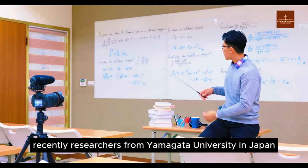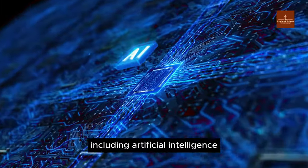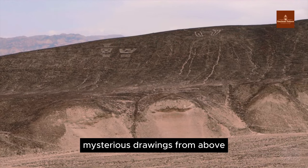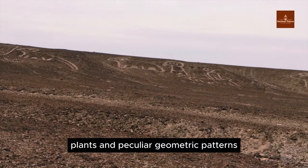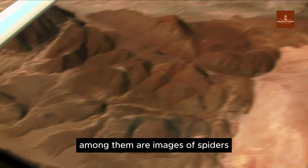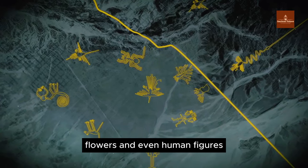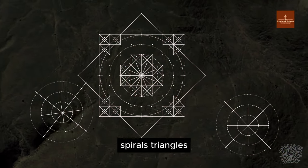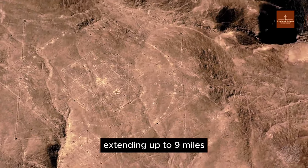Recently, researchers from Yamagata University in Japan used advanced technology, including artificial intelligence, to discover 143 new images along the southern Nazca Plateau. Mysterious drawings from above reveal various depictions of animals, plants, and peculiar geometric patterns. Among them are images of spiders, llamas, trees, flowers, and even human figures. The geometric patterns include straight lines, spirals, triangles, and the longest straight line figure on the Nazca Plateau, extending up to 9 miles.